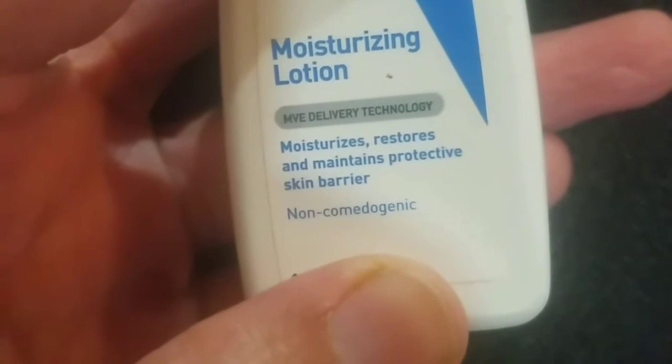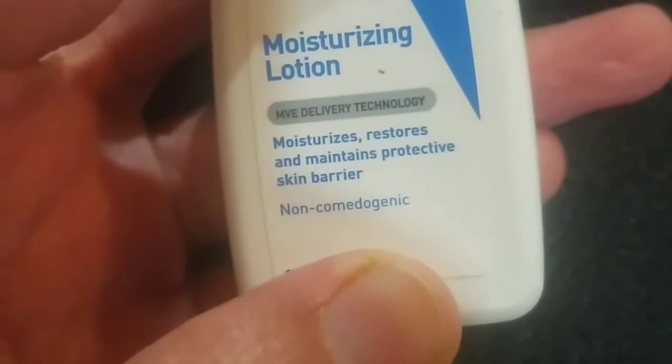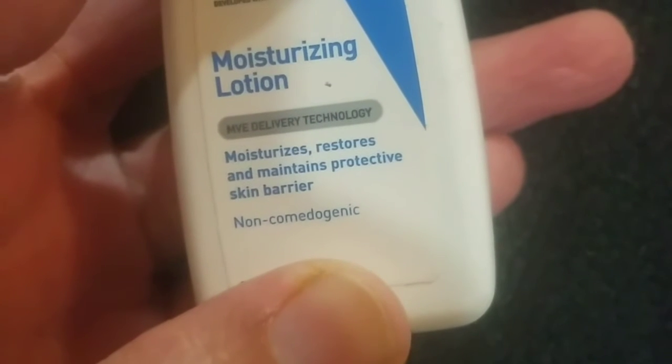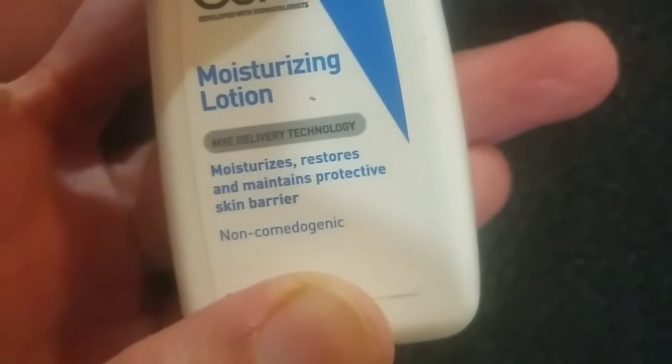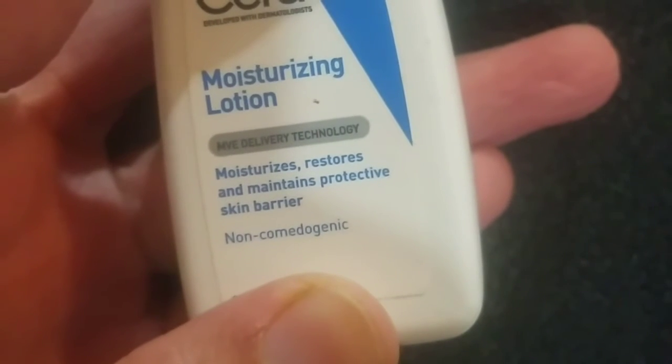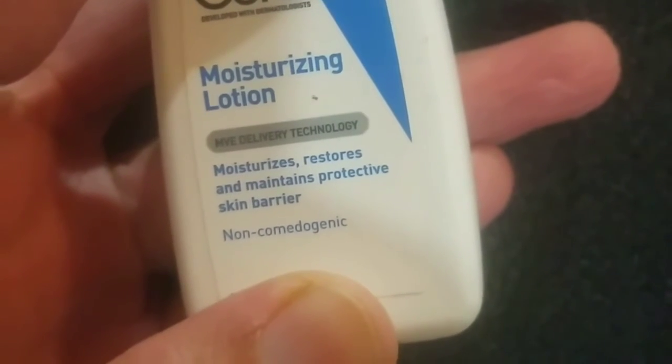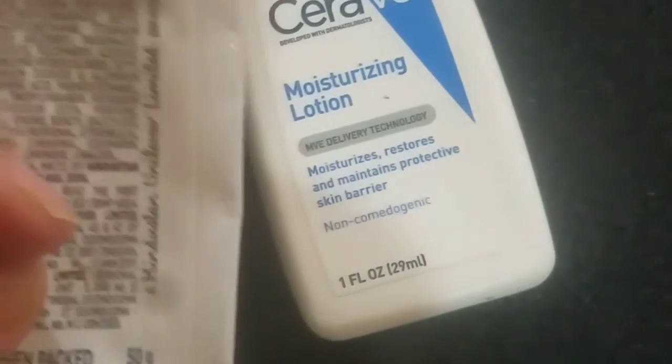Here you can see an American product. I can name a few: Gold Bond is one, and CeraVe has been recently the most popular product containing niacinamide. There's also The Ordinary, which has been a very popular brand carrying niacinamide. Another brand is South Asian — it also carries niacinamide.